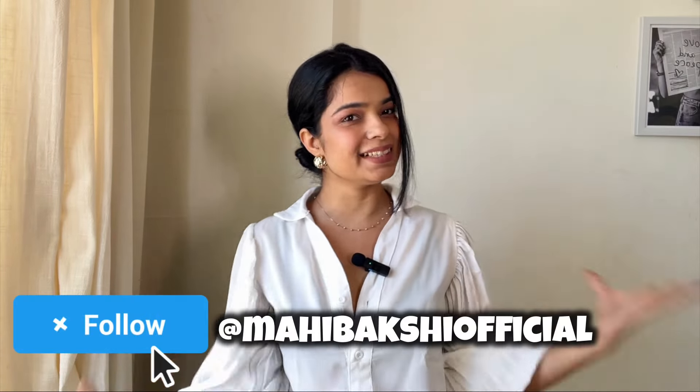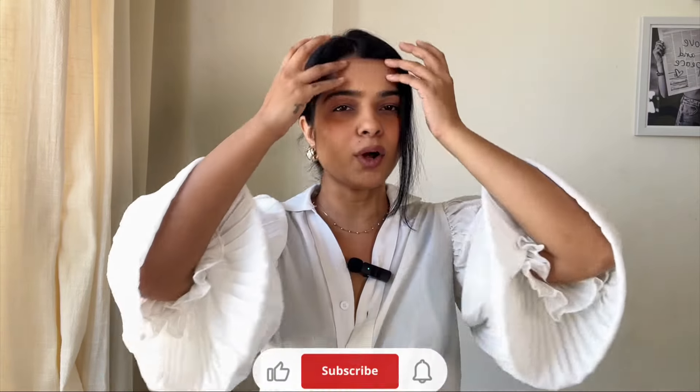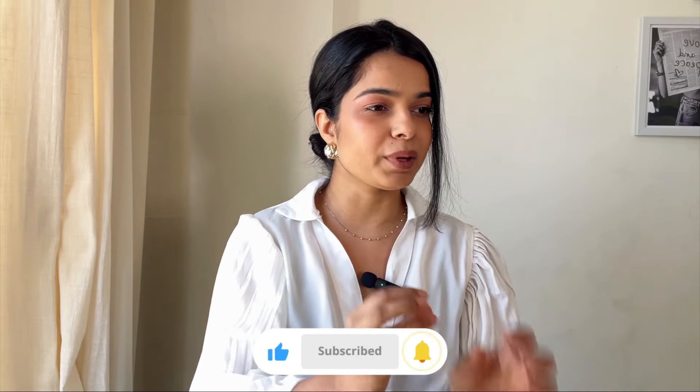Hi guys, I'm Ahi — welcome or welcome back to my channel! Today's video is going to be a huge beauty haul from Amazon. It's been a long time since I've made a makeup or skincare shopping video. I've shopped a lot from Amazon this time and there are some premium brands, so I'm really excited. Without further ado, let's start the video — I have this box with me and a lot of new products.